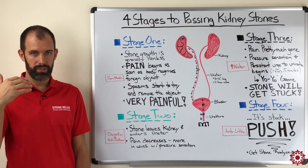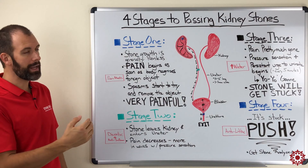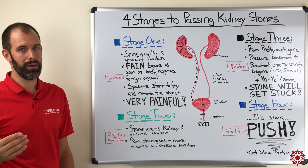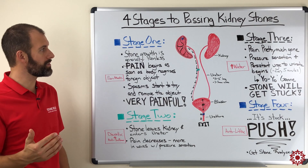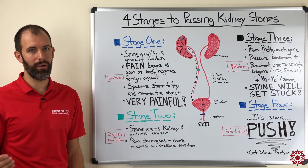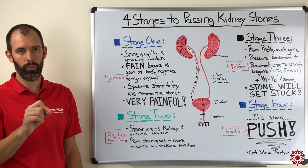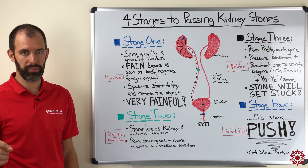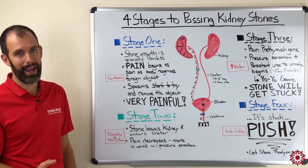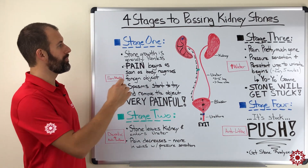Let's talk about stage one. The kidney stone generally forms completely painlessly. Unless it has created a blockage of some sort, you're probably not going to recognize that you have one forming unless you've had an MRI or CT scan that identified it through imaging. When it's just sitting in your kidney, it's really not doing much — it's when it detaches that the havoc starts to begin.